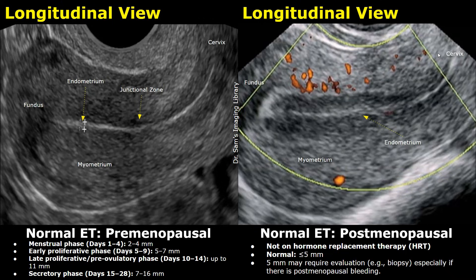In premenopausal women of reproductive age, the thickness of the endometrium varies throughout the menstrual cycle in response to hormonal changes. During the menstrual phase, days 1 to 4, the endometrial lining is thinnest, measuring around 2 to 4 mm as the shedding occurs. In the early proliferative phase, days 5 to 9, it begins to regenerate and thickens to about 5 to 7 mm.